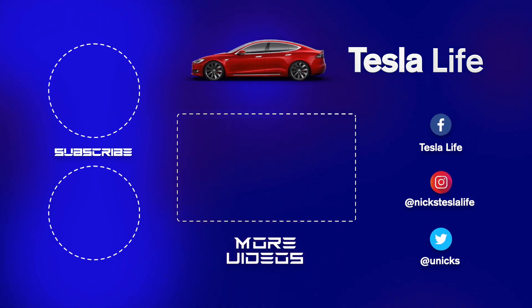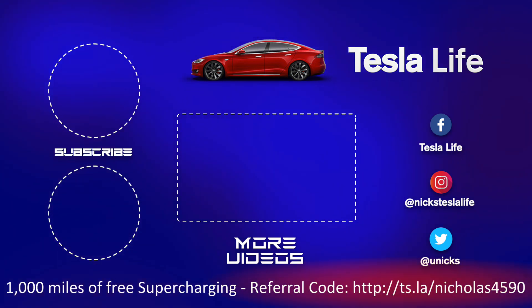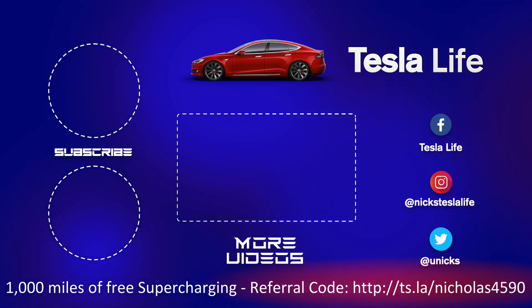Thanks for watching. If you like this video, please subscribe on the top left and share the video with your friends. My other Model 3 videos are in the middle. If you want 1,000 miles of free supercharging, please use my referral code listed at the bottom. My Facebook, Instagram, and Twitter accounts are on the right. Check out my new channel 'Pickleball is Life' — it's a great game — and subscribe on the bottom left. Take care.